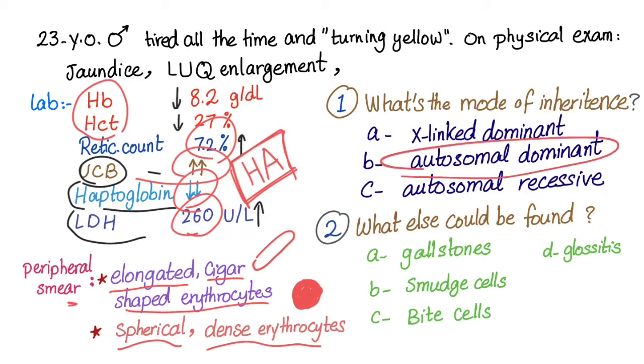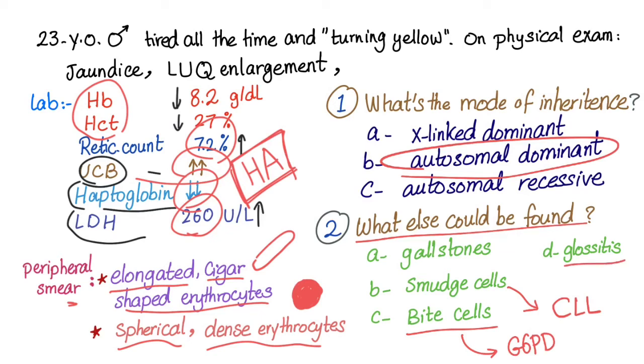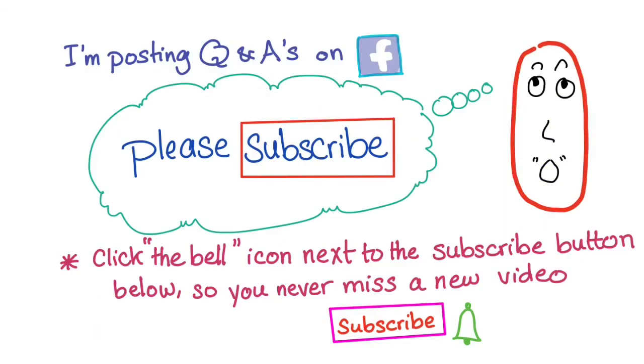Question one: the mode of inheritance is autosomal dominant. Question two: what else could be found? Gallstones — yes, because of the hemolytic anemia. Smudge cells? No, that's chronic lymphocytic leukemia. Bite cells? No, that's G6PD deficiency with Heinz bodies. Glossitis has many causes such as B12 deficiency. So here we pick gallstones.